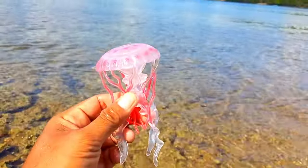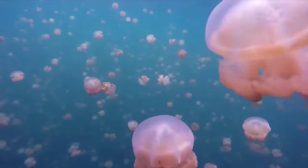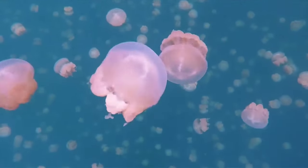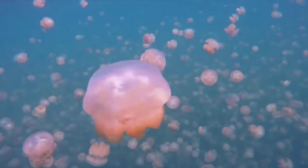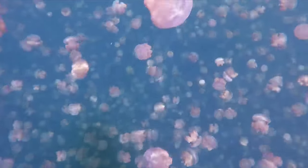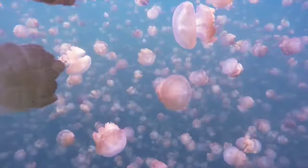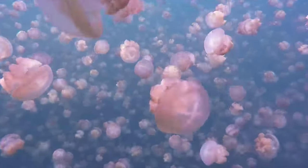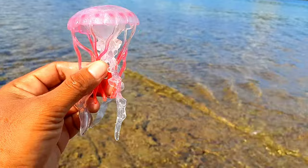There is a jellyfish! Jellyfish employ various strategies to evade predators, including swift movements, transparent bodies, and unappealing appearances. Some jellyfish species also have the ability to change the color of their bodies to camouflage themselves in their environment. Additionally, some jellyfish species have long tentacles to catch prey and maintain a safe distance from predators.